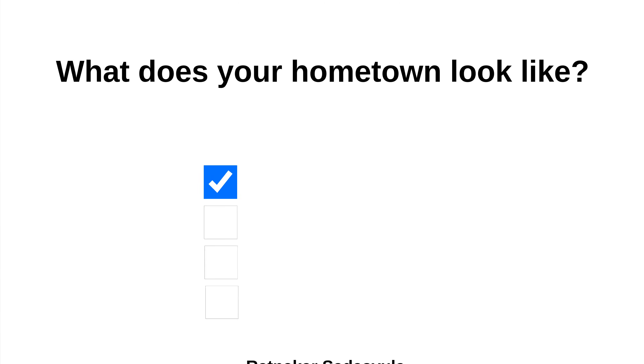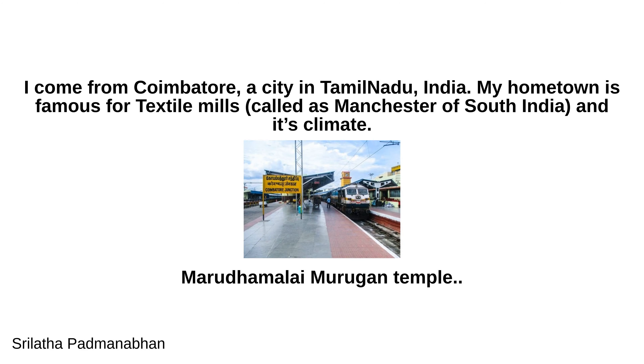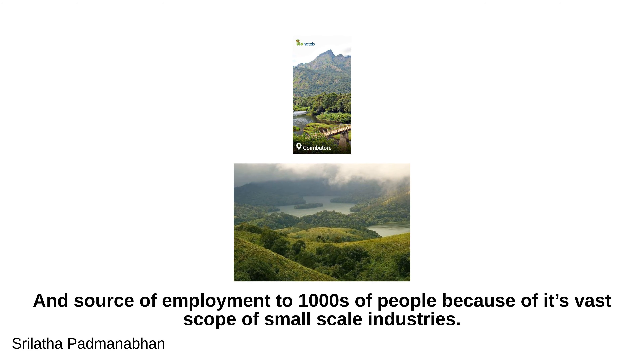The next answer is from Srilatha Padmanavan. I come from Coimbatore, a city in Tamil Nadu, India. My hometown is famous for its textile mills — called the Manchester of South India — and its pleasant climate. It is home to the Marudamalai Murugan Temple, Isha Foundation, Siruvani Waterfalls, hill stations on three sides, and is a source of employment for thousands of people because of its vast scope of small-scale industries.